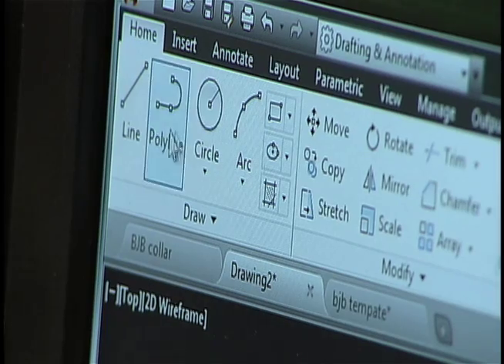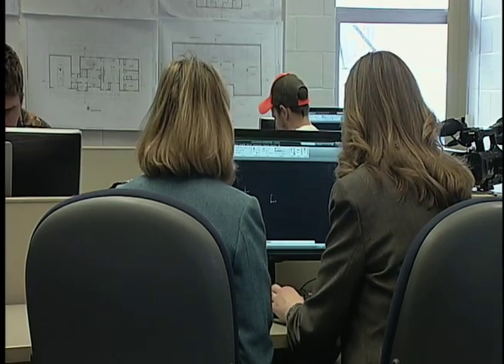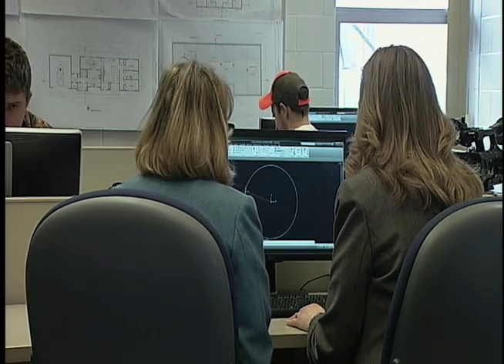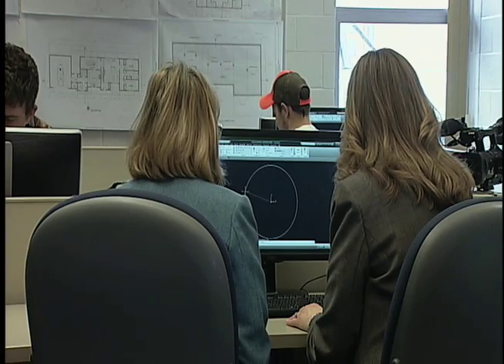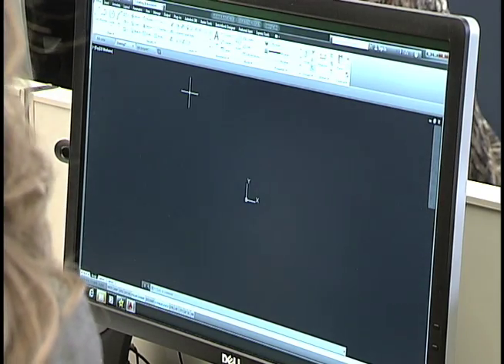Select the circle command right up there. Type 0 comma 0 and press enter. And that's the center of the circle. Now press 50 — that'll be the radius. Now several students are going to talk you through some more parts of the outline.